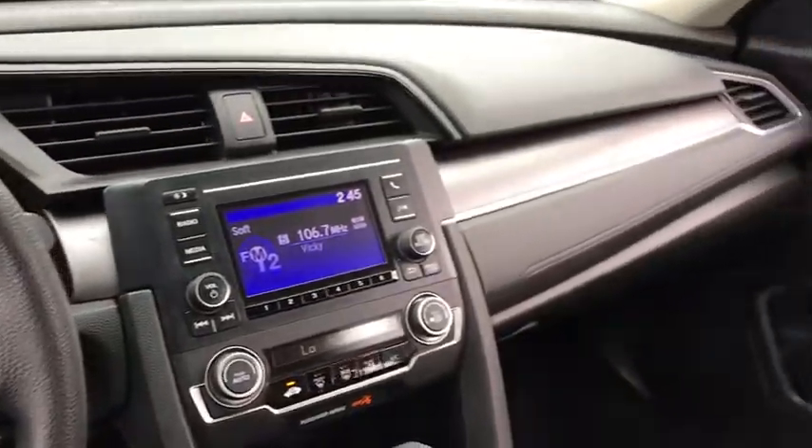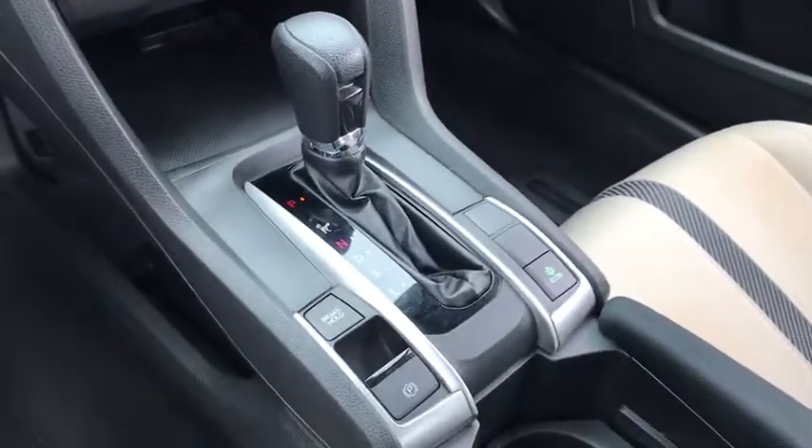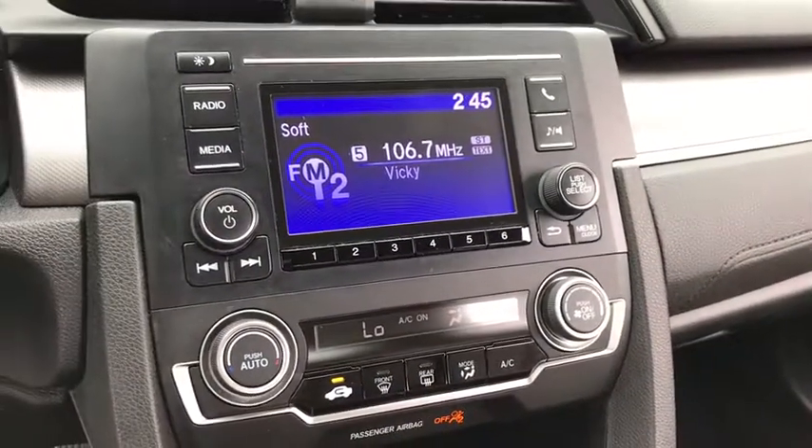Remote keyless entry, tachometer, driver vanity mirror, front reading lamps, tilt steering wheel, front bucket seats, cloth seat trim, passenger vanity mirror, and speed control.